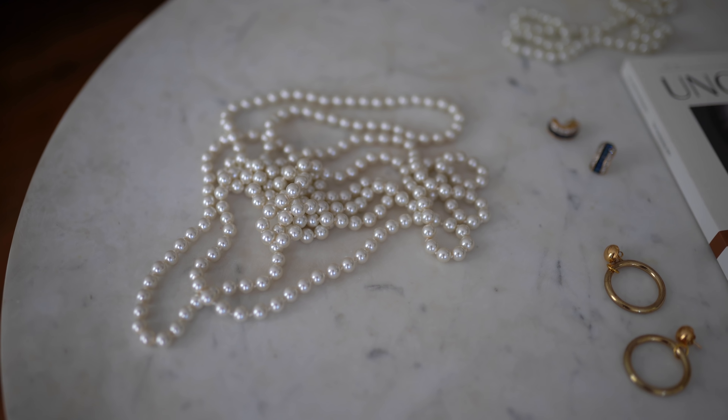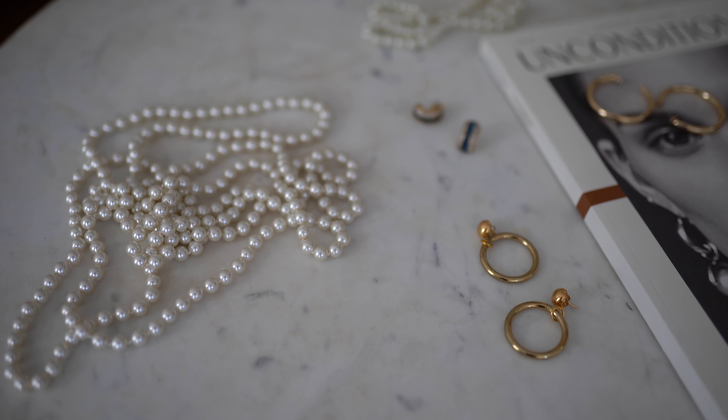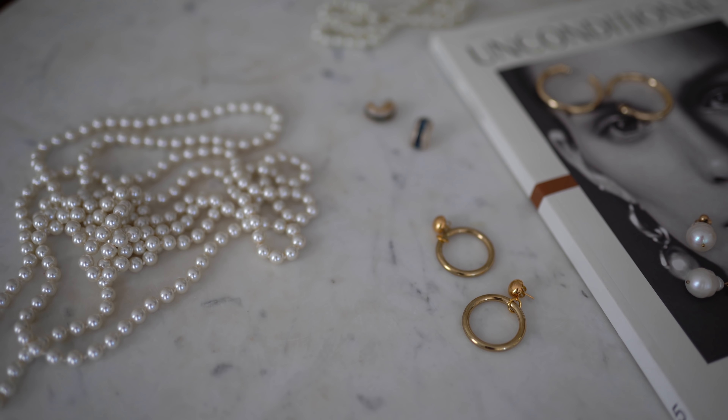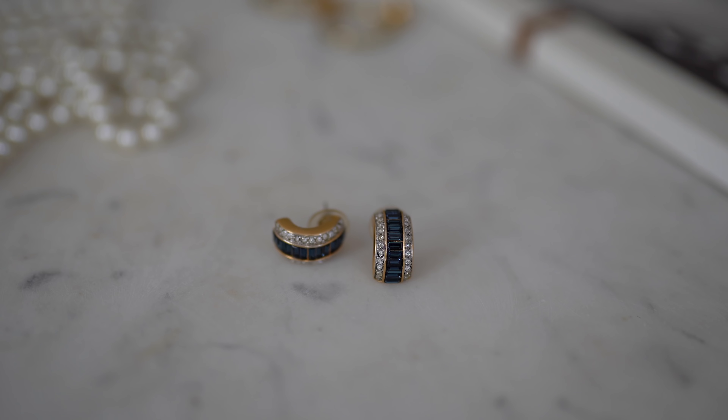My first tip is to experiment with lower-end options, to get a feel for what you like to wear and figure out whether something is worth investing in the finer version, or if costume jewelry is perfectly fine for that piece. You can buy lower-end pieces at just about any store, or costume jewelry that even looks like fine jewelry. But my personal favorite way is to experiment with vintage or secondhand jewelry — it's a great way to use what's already been made and get things that may have been made a little bit better, at a really low price.